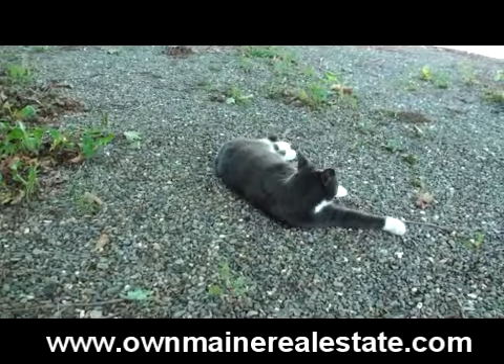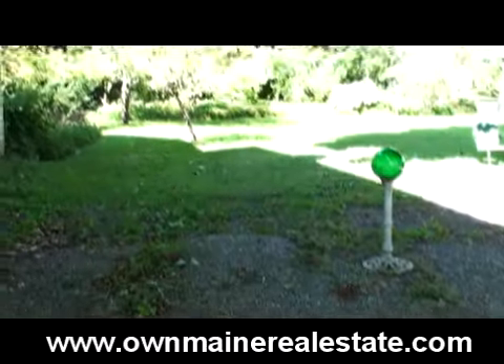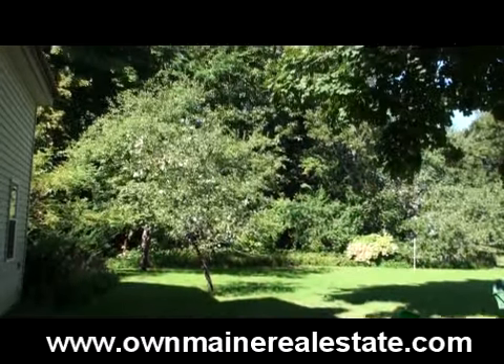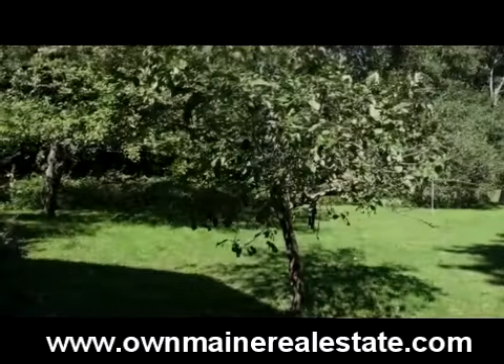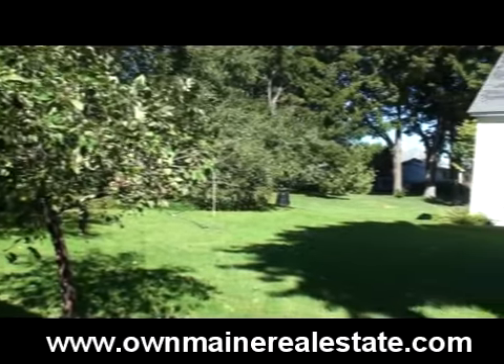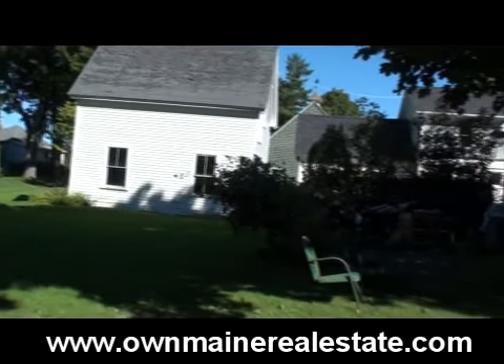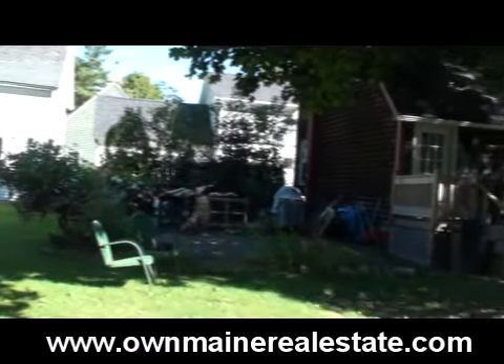I thought this cat looked familiar — it's mine. I'm your neighbor behind you, but you can't see it because of the trees. So when I share with you that it's a nice neighborhood, it is. Friendly neighbors. You're in town, but the best of both worlds. You have privacy.